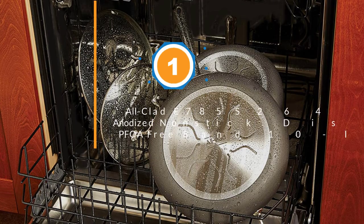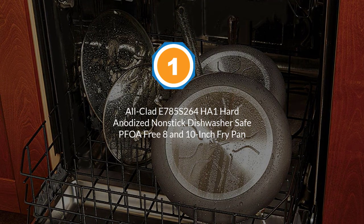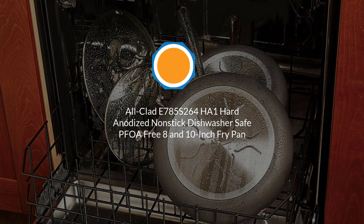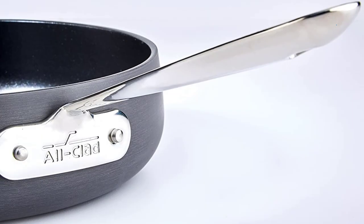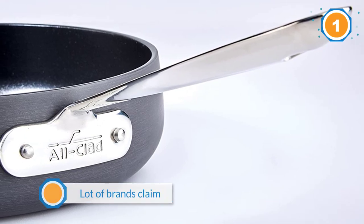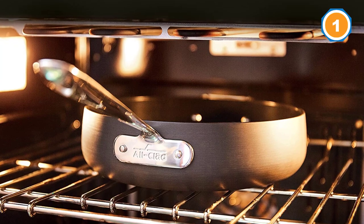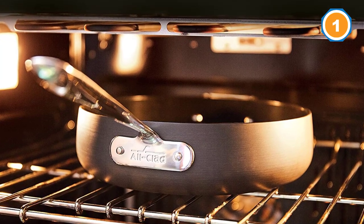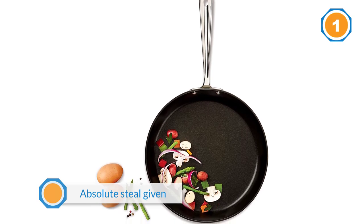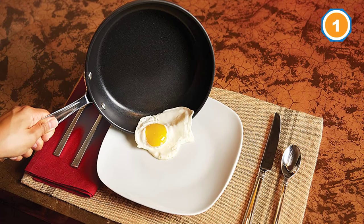Number one, the most popular: the All-Clad E785 S264 HA1 hard anodized nonstick dishwasher-safe PFOA-free 8 and 10 inch frying pan. One of our testers was super impressed with how this nonstick pan set lived up to its promise. A lot of brands claim to be nonstick but don't come close to actually delivering. She explained this set is an absolute steal, given that they perform as well as my Calphalon pans, which cost $130 or more individually.